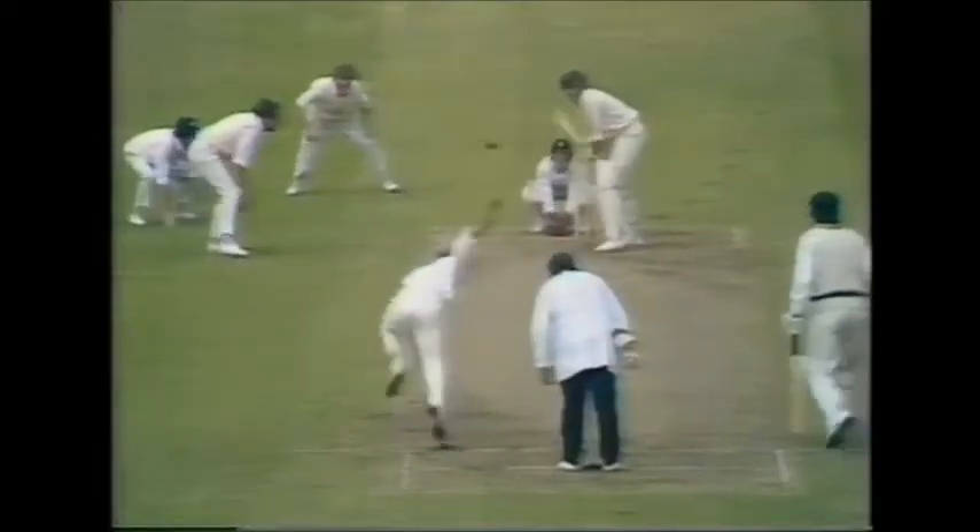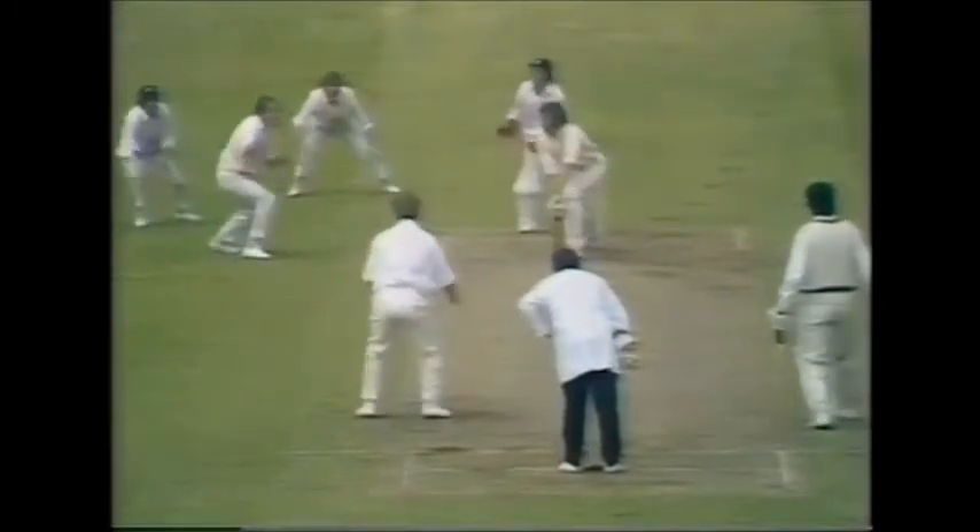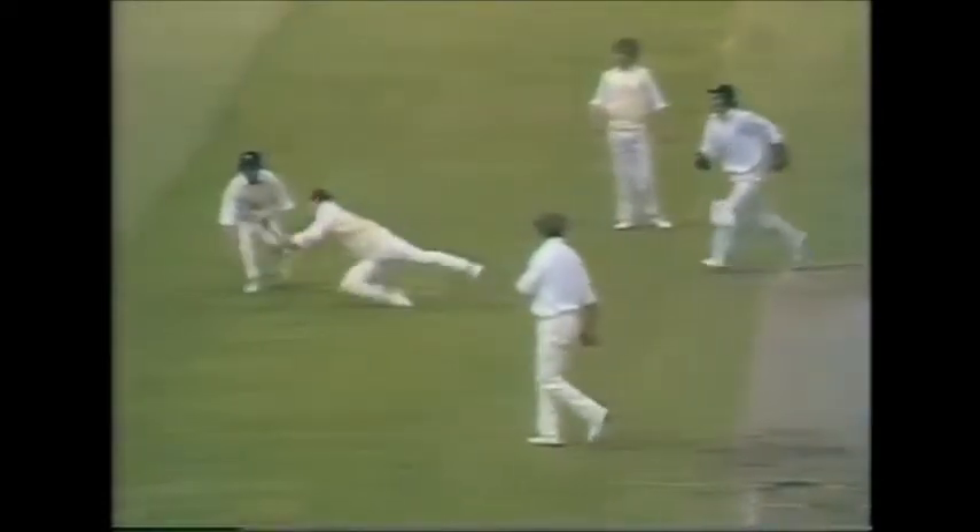And look at this — the ball lands, spins, hits up the top of the bat. Illingworth going for it a second time, and a fine effort there.